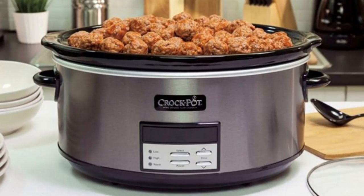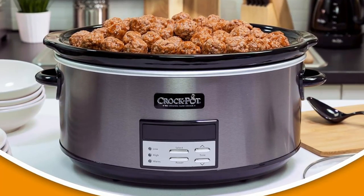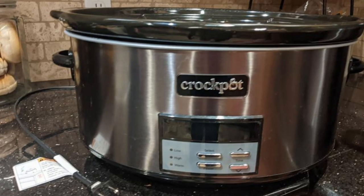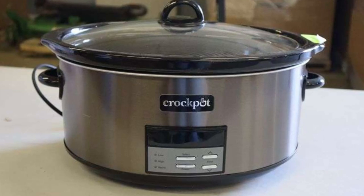One of the most significant advantages of the Crock-Pot Black Stainless Programmable Slow Cooker is its ease of cleanup. The stoneware pot is dishwasher safe, which means no more tedious scrubbing — simply place it in the dishwasher and you're done. The removable lid is also dishwasher safe, ensuring that every part of your slow cooker is easy to maintain.